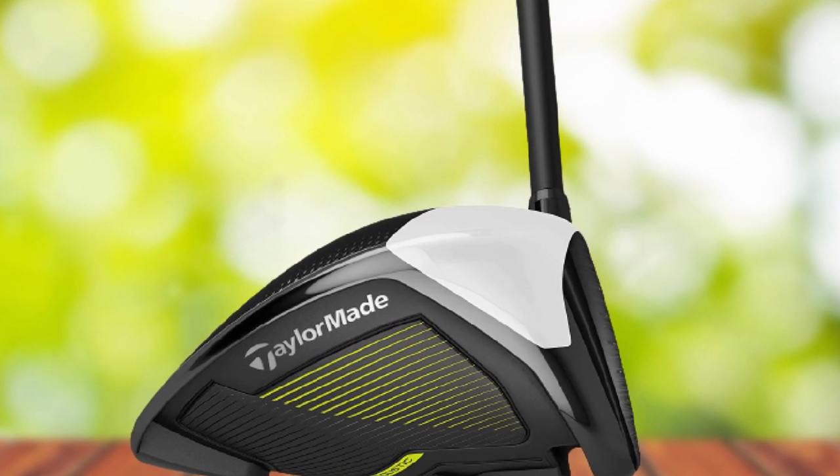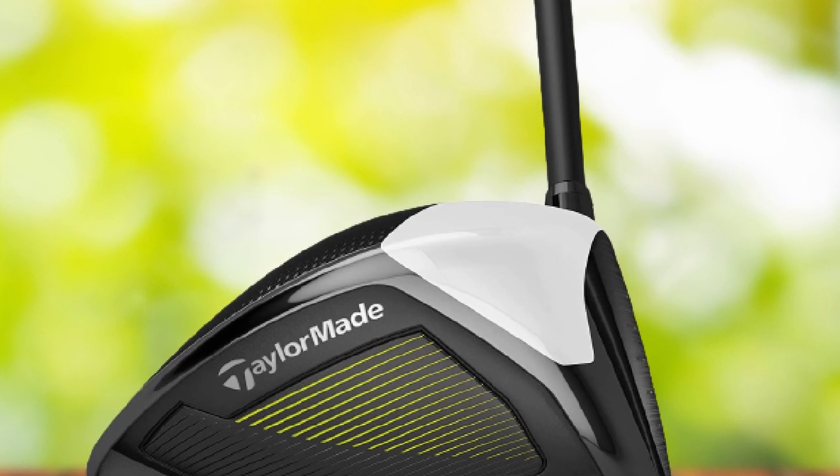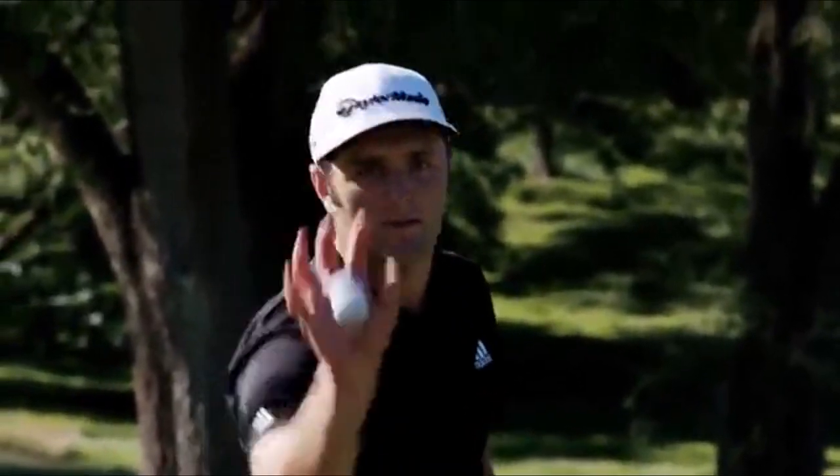The CG placement on the TaylorMade 2017 M2 is lower and deeper than on the original M2. Because of this, you will get low spin, high launch, and better stability on impact. The speed pocket on the M2 has also been updated and is now three times more flexible than the original.